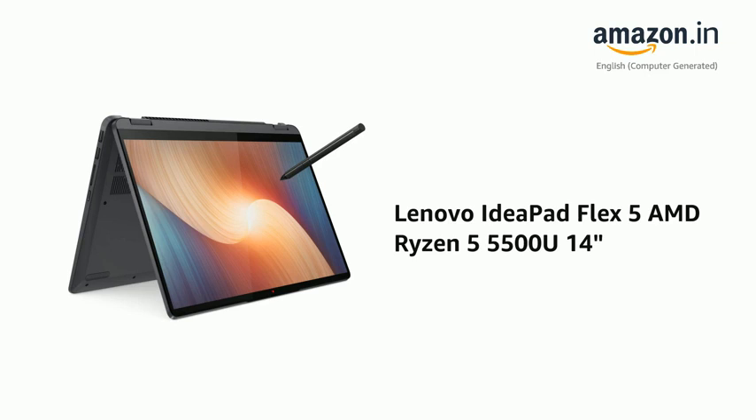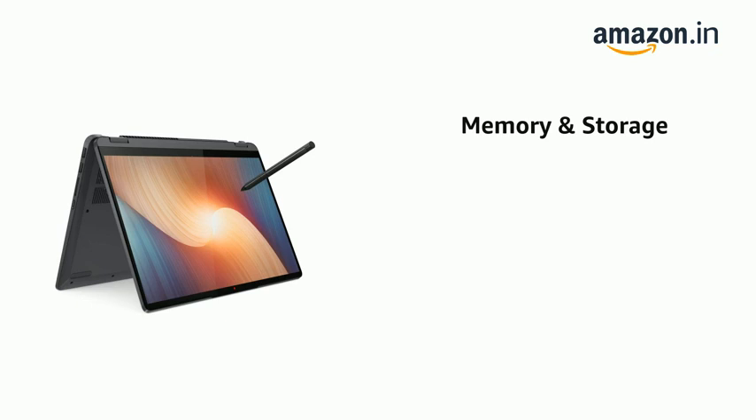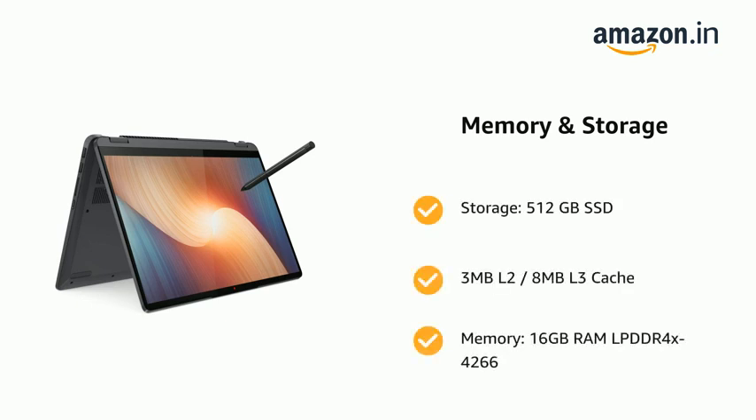Presenting the Lenovo IdeaPad Flex 5 AMD Ryzen 5 5500U, 14 inches. It comes with storage: 512 GB SSD, 3 MB L2 and 8 MB L3 cache, and memory: 16 GB RAM LPDDR4-X 4266.